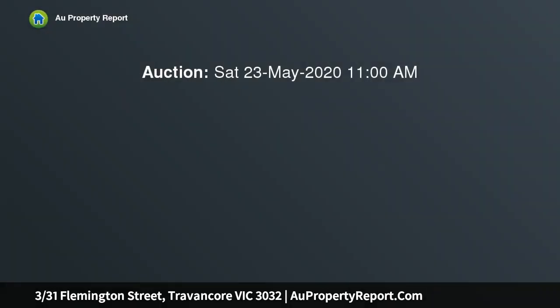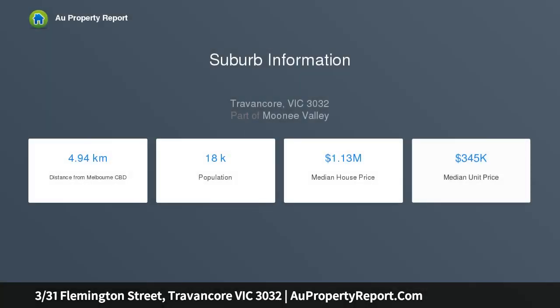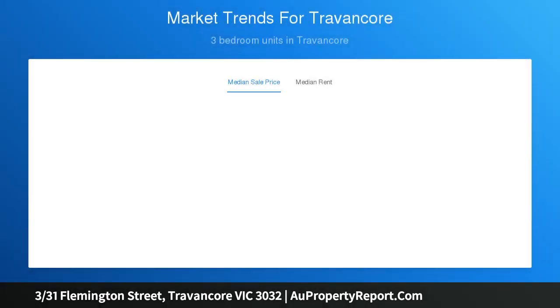Please register your interest in attending the open for inspection so that we can ensure compliance with the latest regulations. Please also register your interest to attend the auction so that we can ensure compliance with the latest regulations and be contacted in the event the property is going to be sold prior.